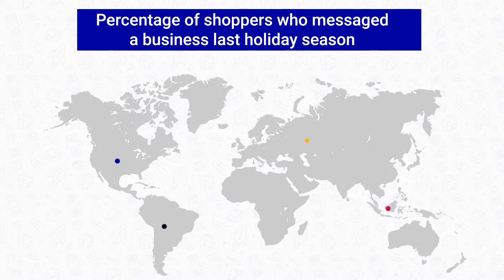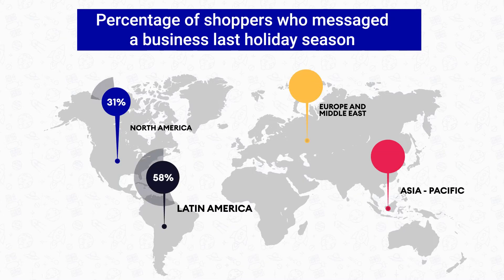Conversational commerce is becoming one of the top ways to connect with your customer and provide them with the best customer experience. According to Facebook's global survey, two in three people had messaged a business during the last holiday season. Facebook Business Page allows you to showcase your product in unique ways, but unfortunately it is less effective when it comes to communicating with your customers. That's why businesses nowadays choose to redirect their leads to WhatsApp.